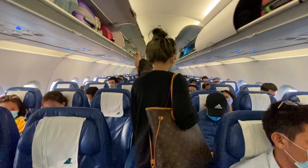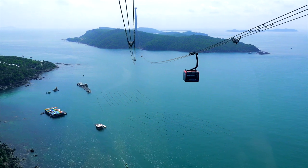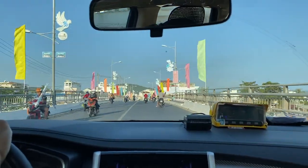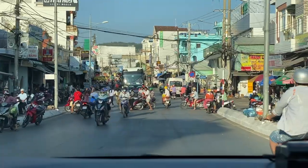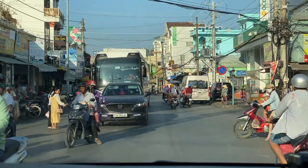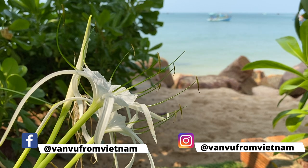Hi guys, today I'm going to Phú Quốc, which is the largest island of Vietnam and is known for beautiful beaches and delicious local food. I'm going to show you guys where to stay, what to do, and where to eat fantastic food in Phú Quốc. So don't forget to watch until the end of this video. I'll also post a detailed itinerary on my Instagram and my Facebook, which is Văn Vũ from Vietnam.